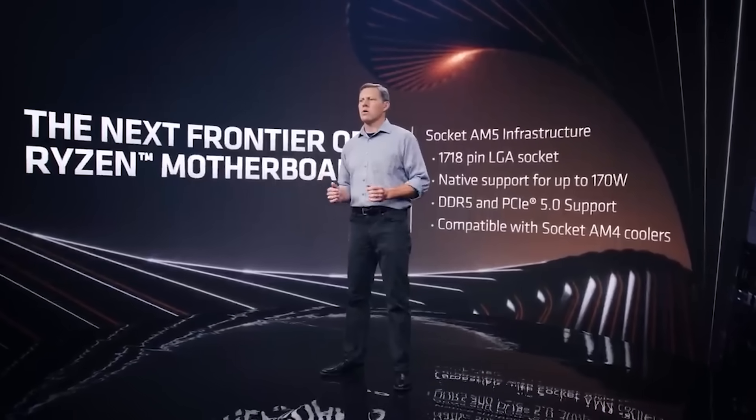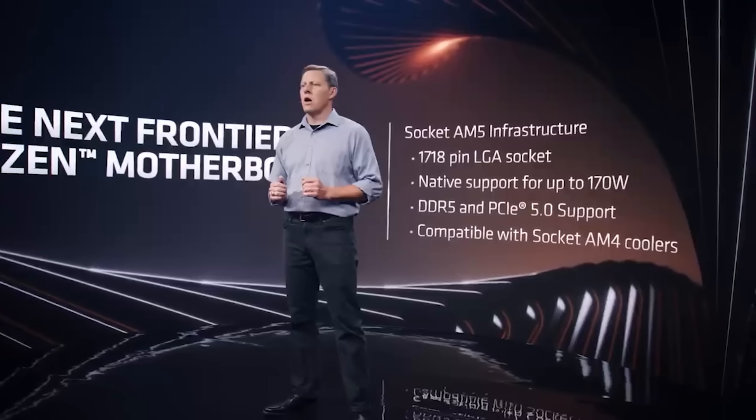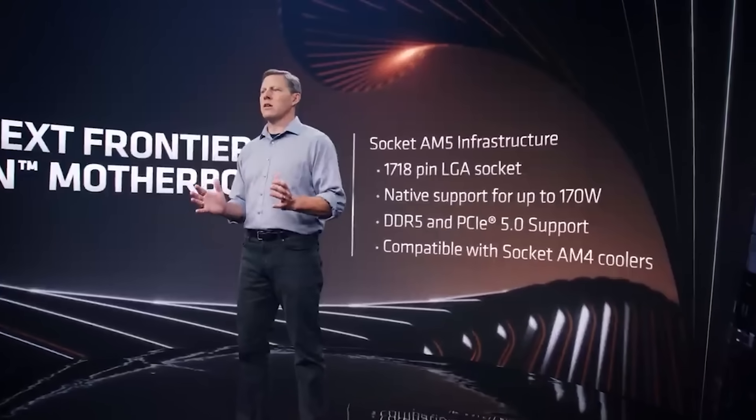It seems AMD are skipping the 700-series naming scheme for the boards, basically going from the 600 to the 800 series. You will be able to do a BIOS flash, so if you already own a Zen 4 CPU and want to switch — say from an 8-core to a 12-core — you're good to go. Most motherboards now do allow you to flash the BIOS without a CPU being present, so it's not such a big deal as it was back in the day when you'd find your board isn't booting with a new processor.